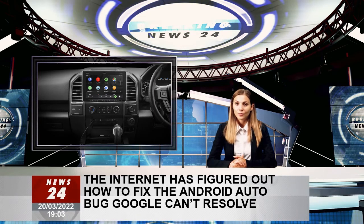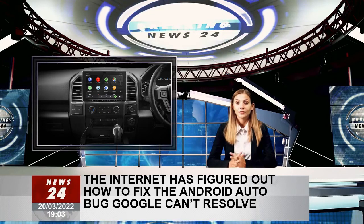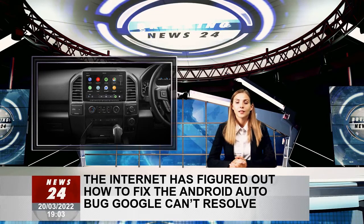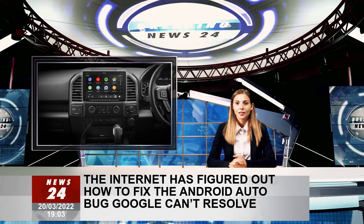Google has already confirmed it's looking into all these reports, so right now users struggling with the whole thing have no other option than to wait for an update. In the meantime, the internet came to the rescue.